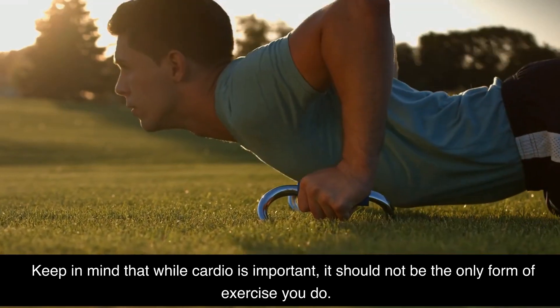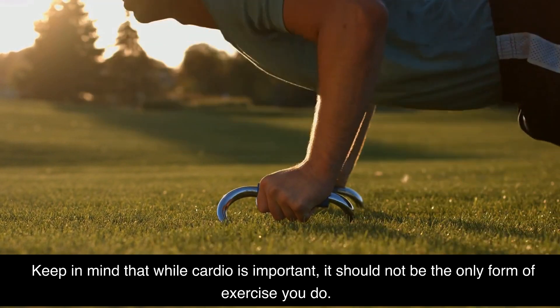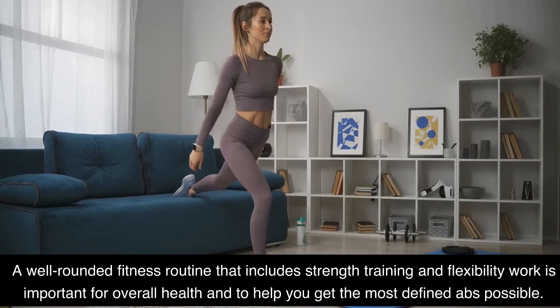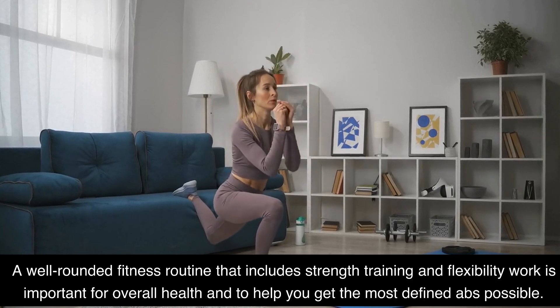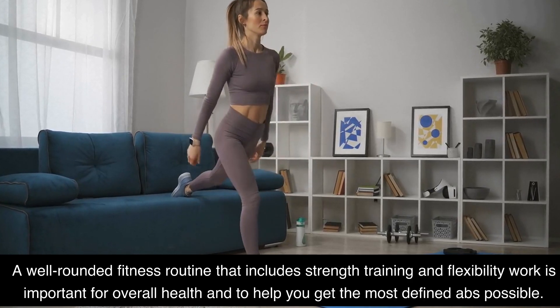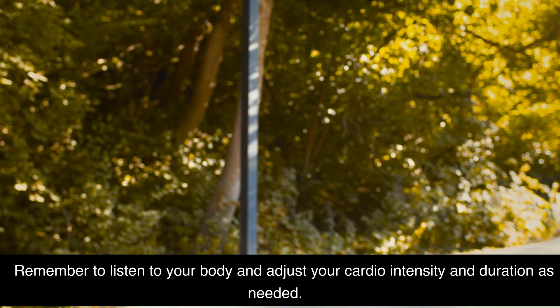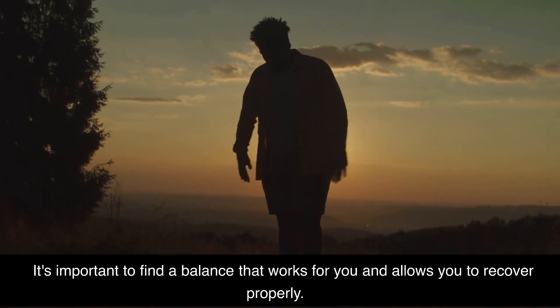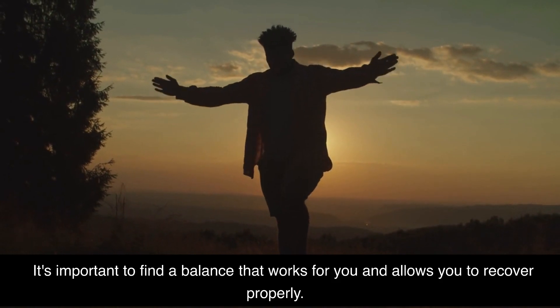Keep in mind that while cardio is important, it should not be the only form of exercise you do. A well-rounded fitness routine that includes strength training and flexibility work is important for overall health and to help you get the most defined abs possible. Remember to listen to your body and adjust your cardio intensity and duration as needed. It's important to find a balance that works for you and allows you to recover properly.